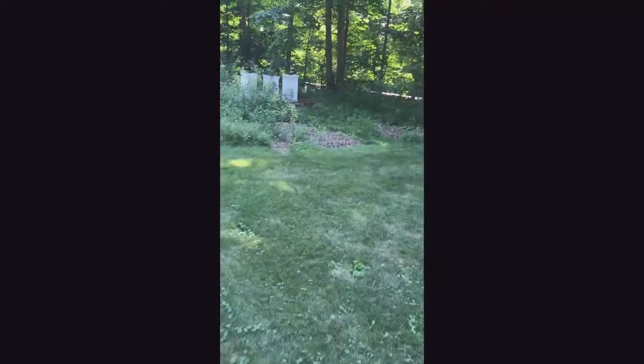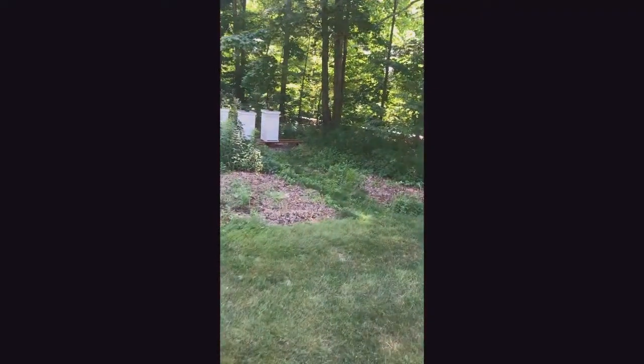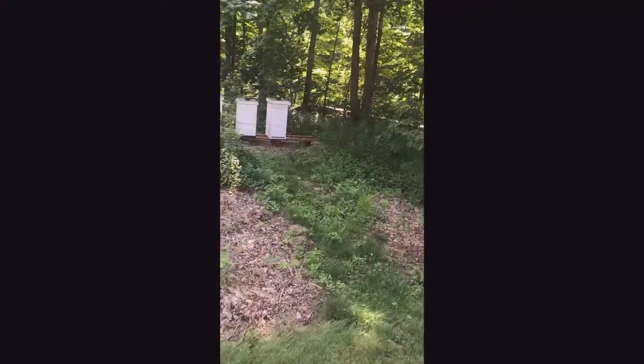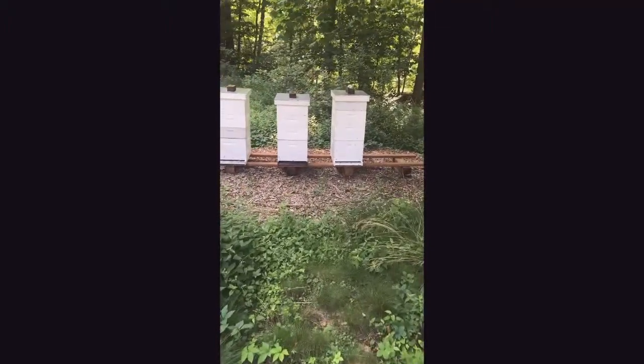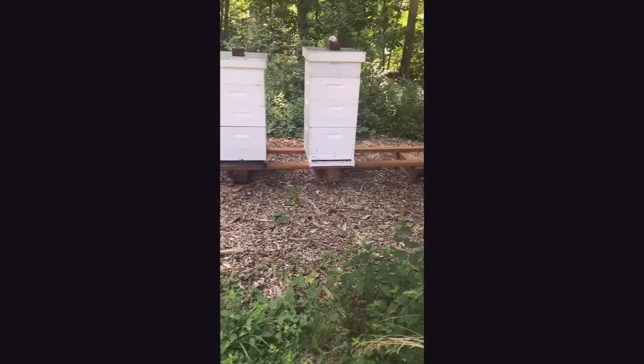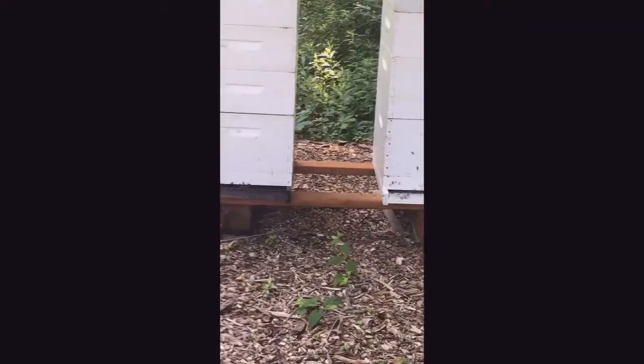Just across the yard here we have my beehives. Not only am I an amateur gardener but I'm also an amateur beekeeper. They're doing quite well so far this year and quite active today.